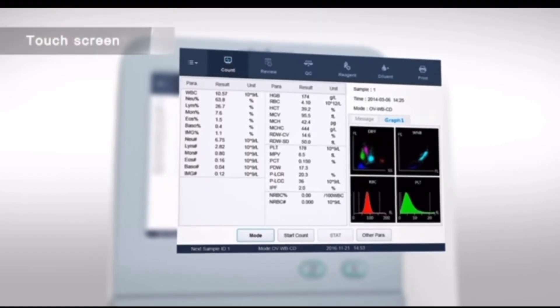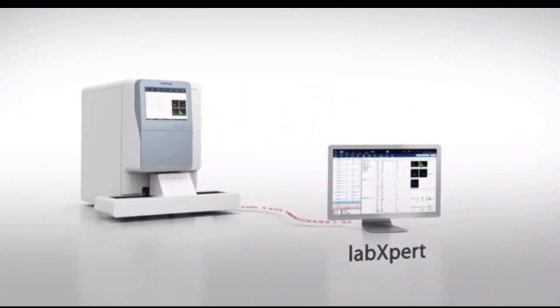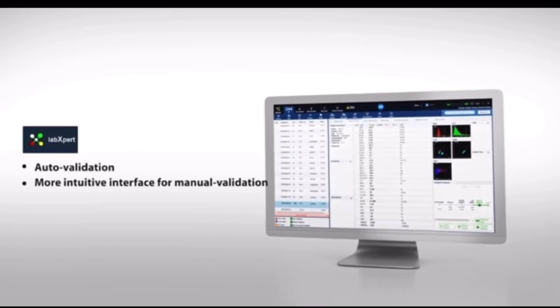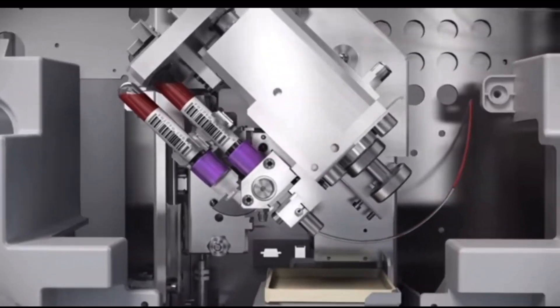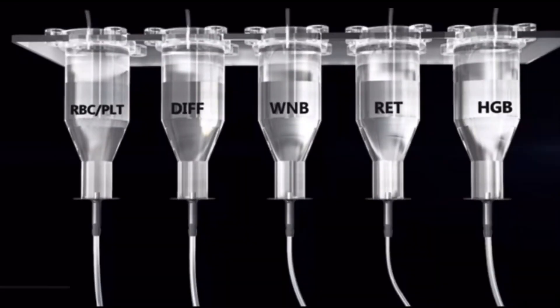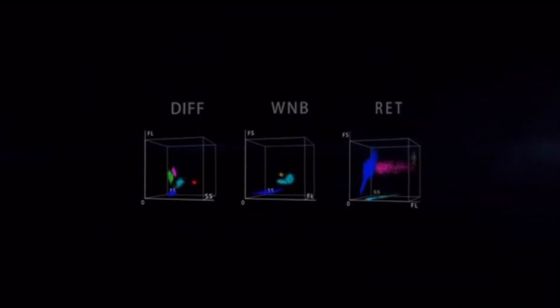Suppose you're running 10 CBCs per day — you will finish the 400 tests in around 40 days. The amount you're going to earn in those 40 days by running only CBC is around 60,000 rupees, because each CBC test costs around 150 rupees. So 150 into 400 gives you 60,000 rupees, and the consumables used cost around 8,000 rupees.